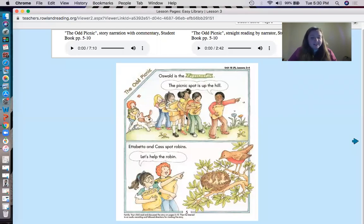Are you ready to read this together? Finger on the first word on the page. Ready? Oswald is the super noodle. Let's read that again. Oswald is the super noodle. His thought balloon says, the picnic spot is up the hill. What did he say? The picnic spot is up the hill. Now I have a question - what are those super kids carrying in those bags? That's right, they are carrying bags of food. They're carrying the food that they want on this picnic.